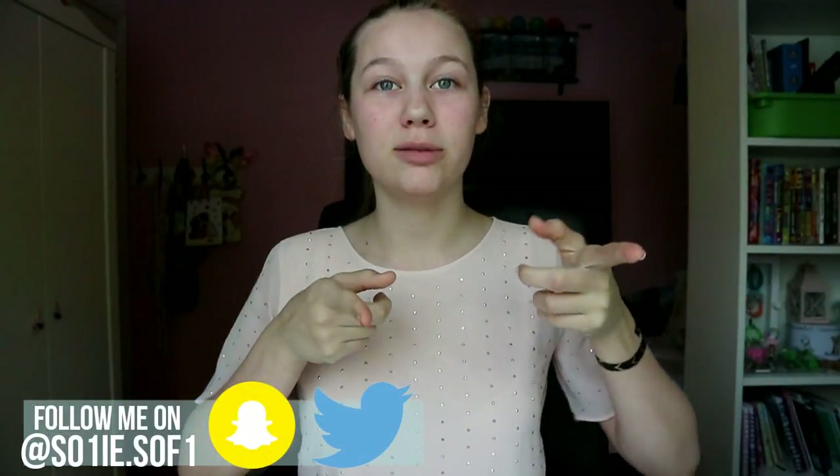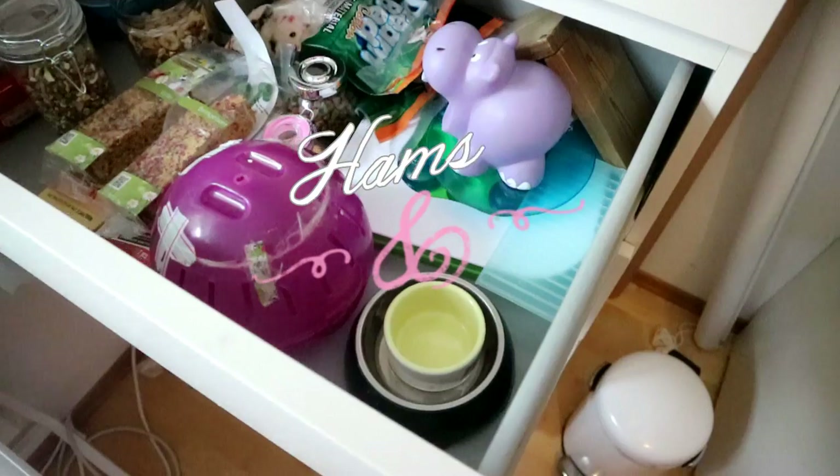Hi guys! Welcome back to my channel. So today, as you can tell by the title and the thumbnail, I'm showing you my hamster stuff.